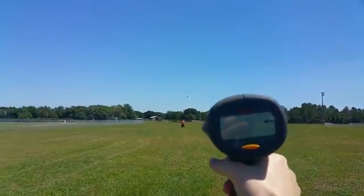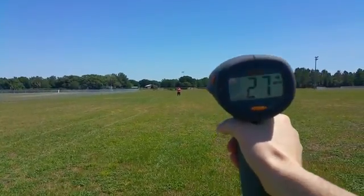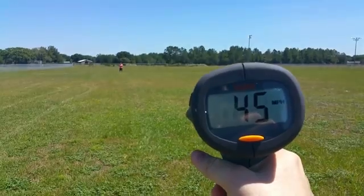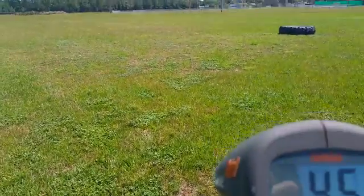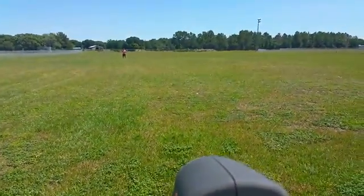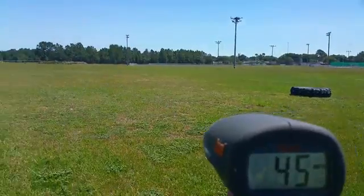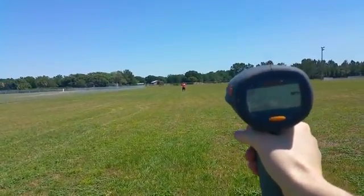17 miles an hour — all right, here we go. Okay, much better numbers! That was 45 miles an hour. As you guys can see, the bird was only going 17 miles an hour — that was kind of weak for the bird. We're on a really nice long field and it's perfect for what we're doing.